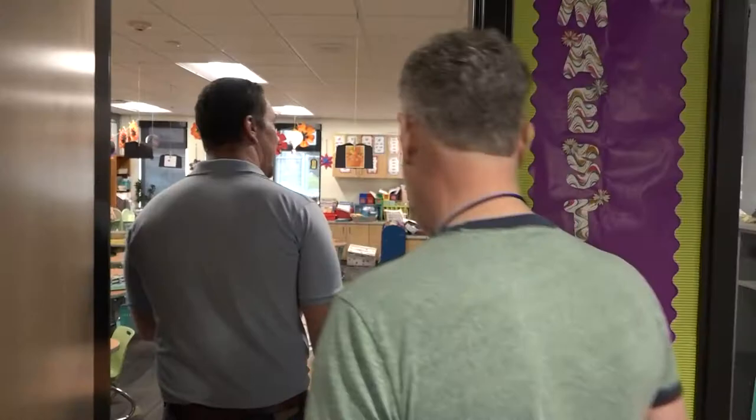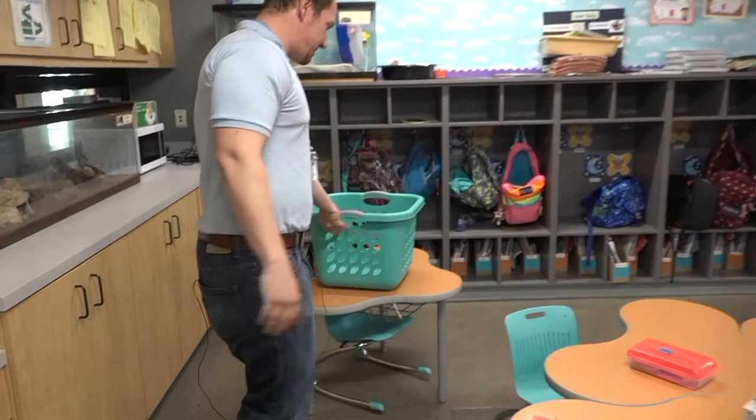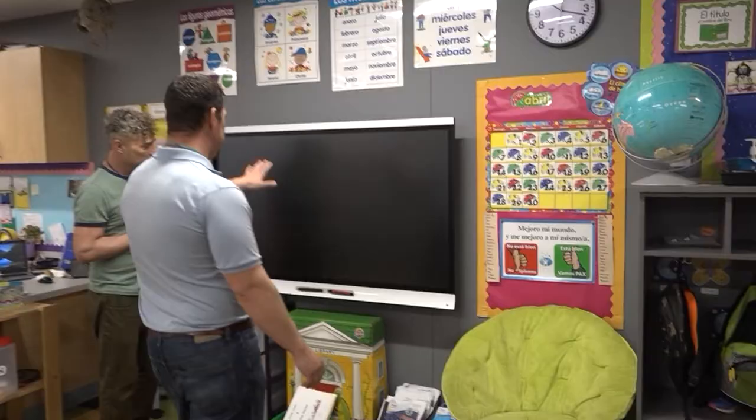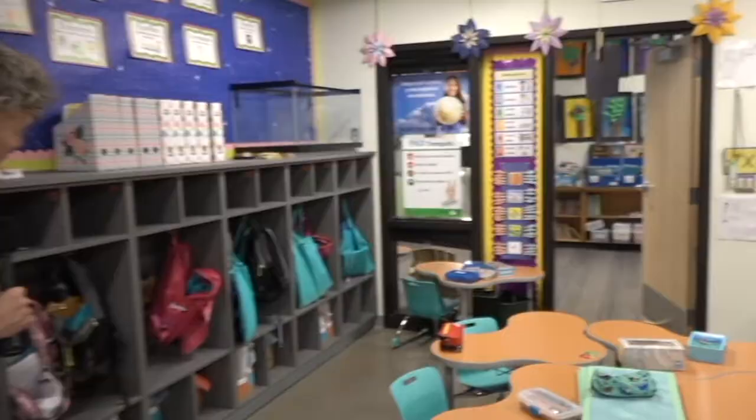This is one of the brand new classrooms. These are the amoeba-like tables. You'll see sometimes they're by themselves when a student likes to work free of distraction, or you can put them in groups of two, three, four, five — it's really flexible. Just even the screens, the new interactive panels — you'll notice this isn't adult height. It's student height, so a first grader can come in and do a math problem writing on the board or moving manipulatives.